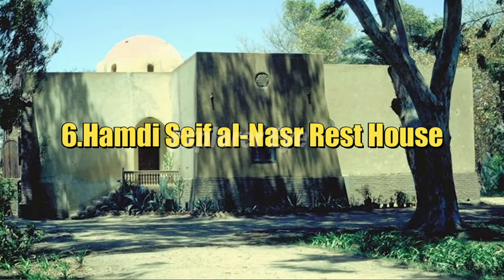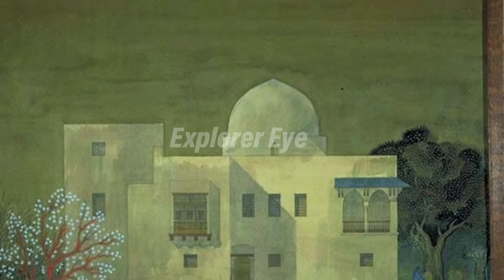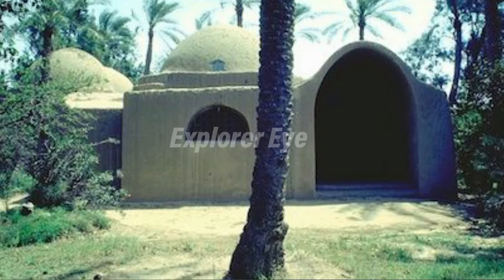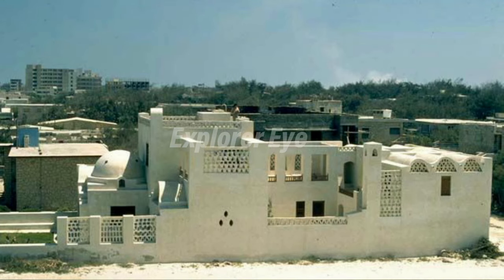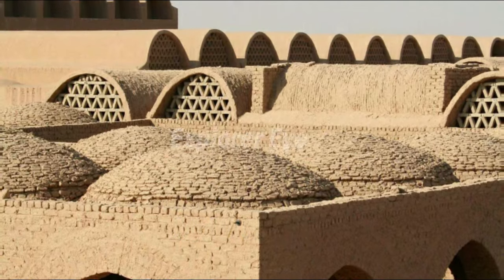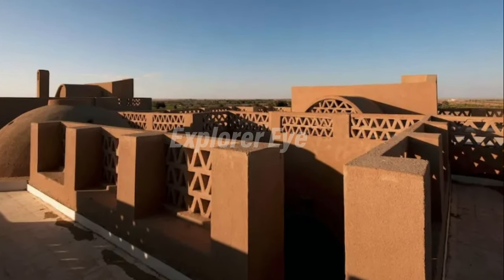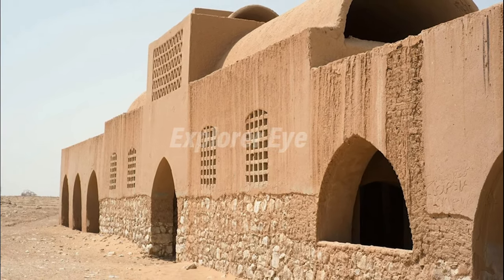Hamdi Seif al-Nasr Rest House: Built in 1942 and expanded in 1945, the Hamdi Seif al-Nasr Rest House is a family home in Al-Fayyum. It is the work of one of Egypt's most important architects, Hassan Fathi. Fathi was an Islamic revivalist who advocated the adaptation of existing Egyptian Mamluk, Cairene, and Nubian styles. He pioneered the use of elements such as the malkaf (windcatcher), shakshayka (lantern dome), and mashrabiya (wooden lattice screen), which he combined with mud-brick construction for distinctive, economical, and environmentally friendly structures in keeping with tradition. His promotion of this type of mud-brick architecture earned him the nickname the Barefoot Architect.